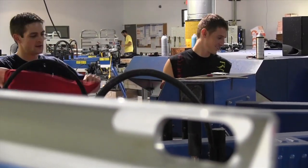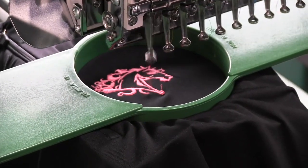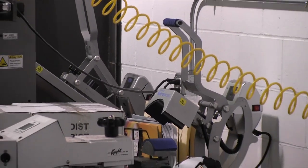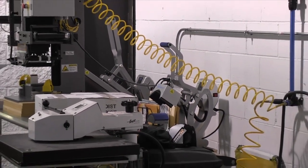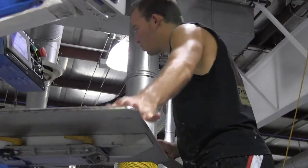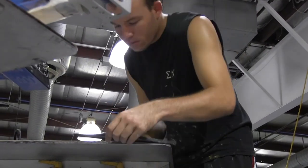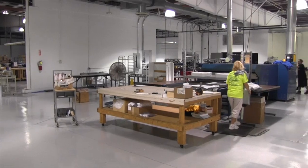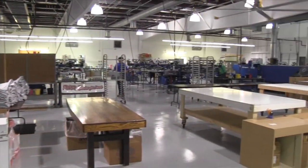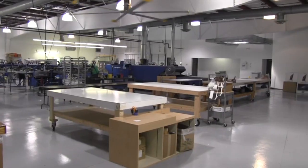"In our embroidery department, we'll be looking to add a second embroidery machine. And in our sublimation department, we'll be adding some larger presses, which will allow us to do even more in our sublimation area. So in the next five years, it's going to be very exciting to see where we go. I've been very excited about where we came from over the last three years, and if that's any indication as to what's to come, the next five years looks very bright here."